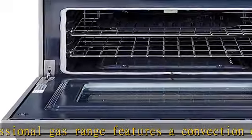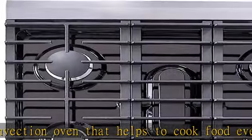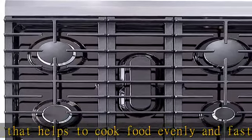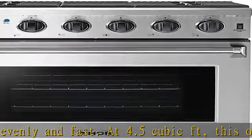Effortless Maintenance. Black porcelain drip pans on the gas range catch drips and spills and make cleaning a breeze. The oven is also easy to clean thanks to the porcelain oven interior. The removable cast iron continuous grates allow easy movement of cookware.